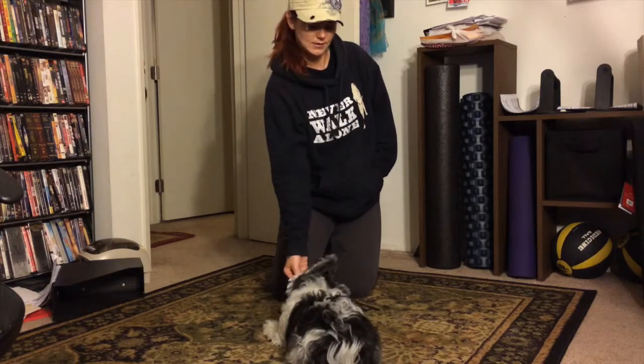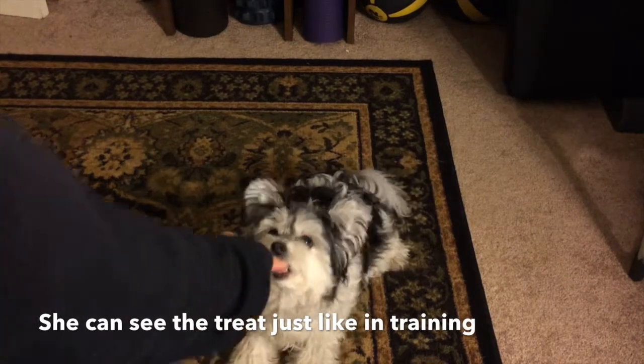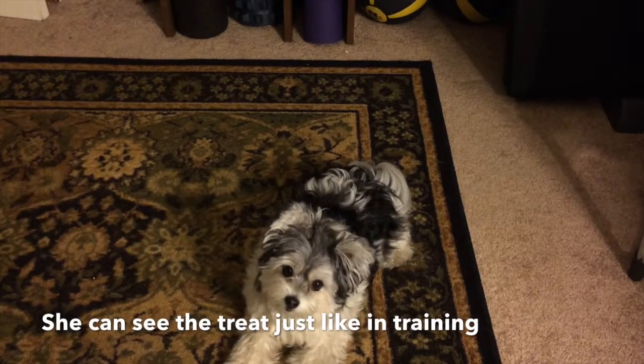We are filtering out treats with Happy. As you can see at first, she can see the treat, just like when you train the commands in the first place.